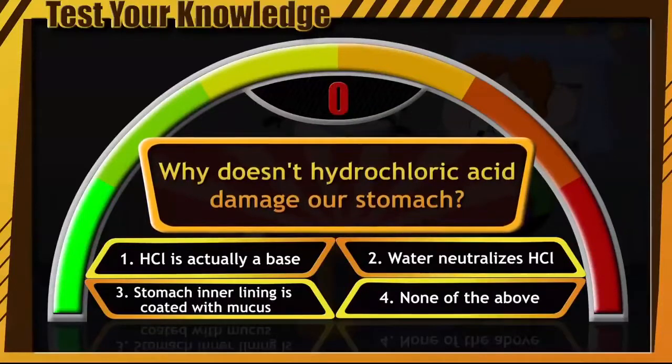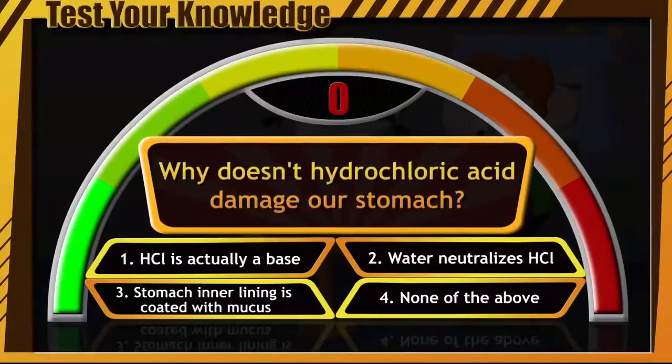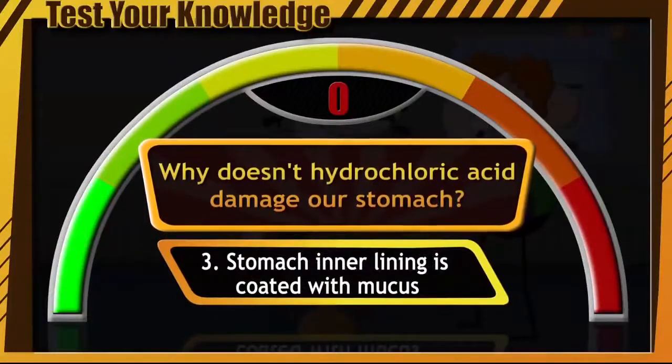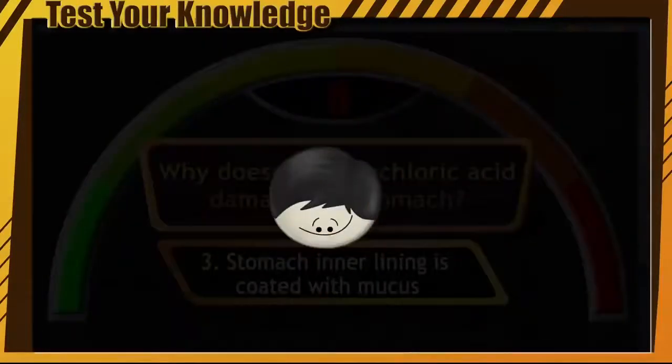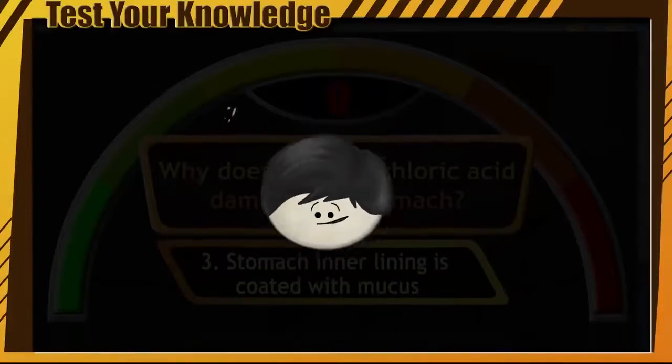And time's up. Ready to know if you are right or wrong? The correct answer is option number 3 — because the inner lining of our stomach is coated with mucus, the hydrochloric acid doesn't damage our stomach. If you got it right, good job. If not, no worries, you can always try again.